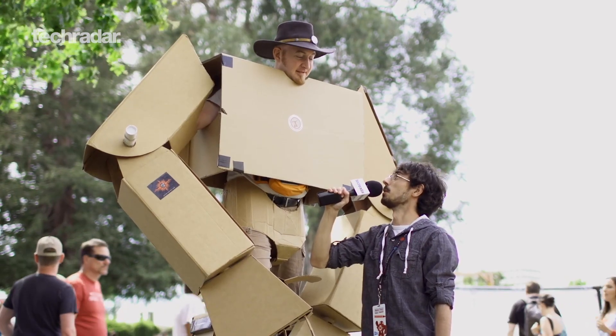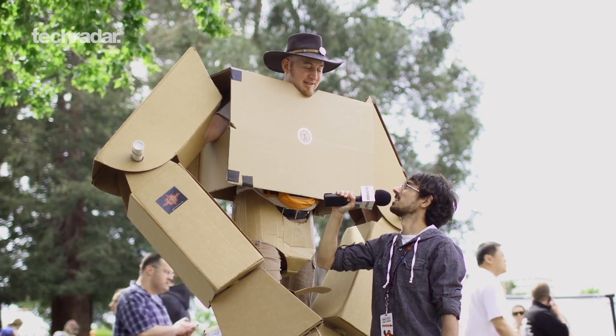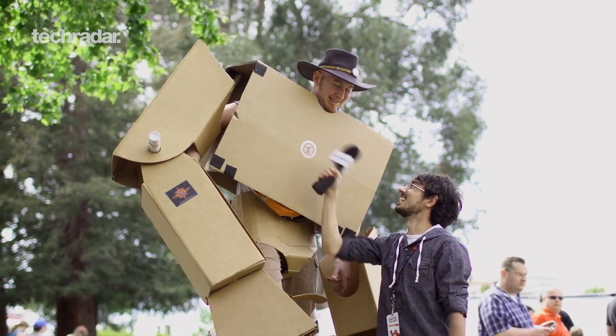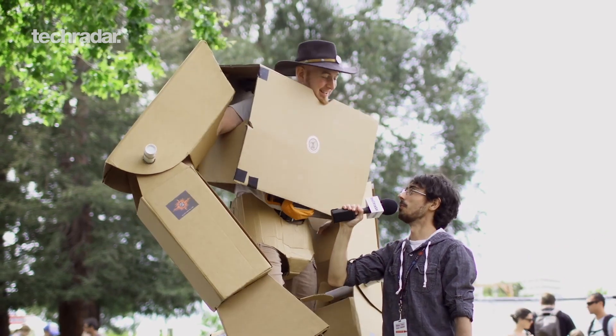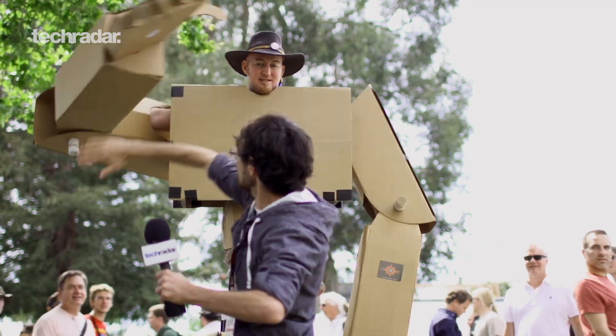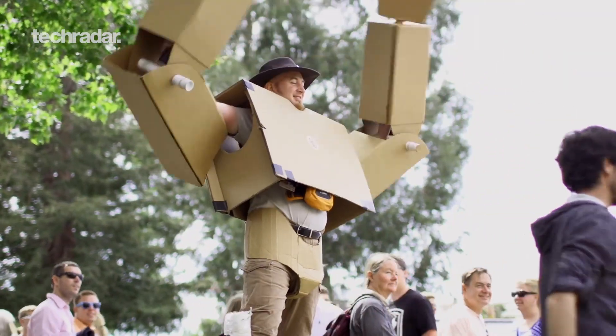One more super important question — are you ready? Can we do a secret handshake? If we do it on camera won't everyone know? That's a great point, but that's okay — we'll let them in on our secret. Here we go... hi, oh no, pound it, boom — and we're out.